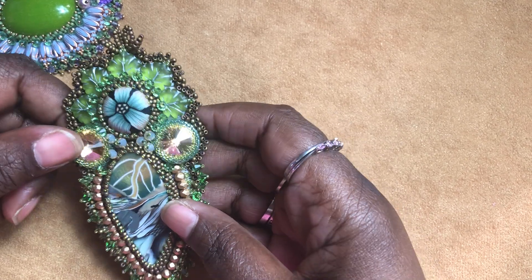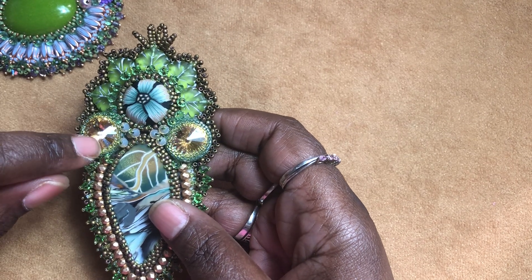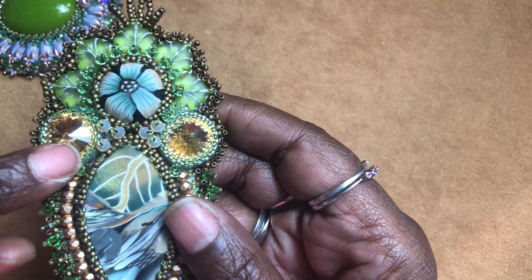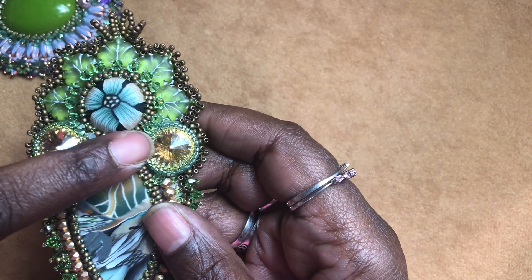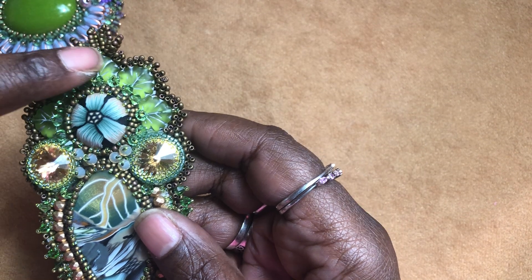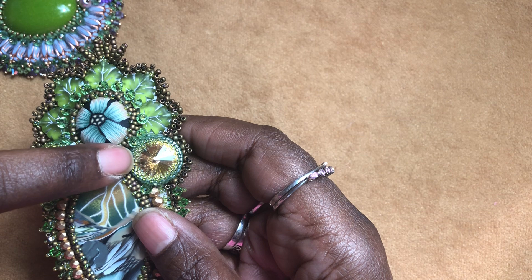So this piece here — in this piece, these two pieces right here are Swarovski crystals. These two are Swarovski crystals, and these are Czech glass beads, and these are Austrian crystals.